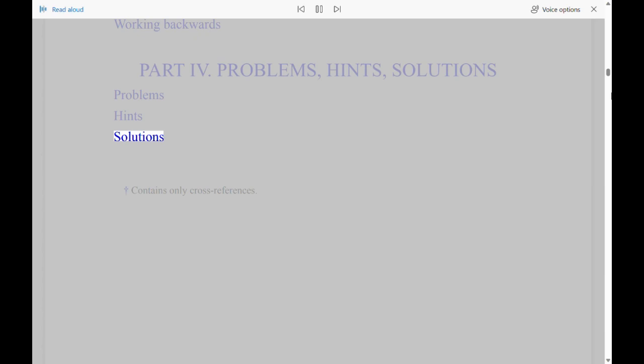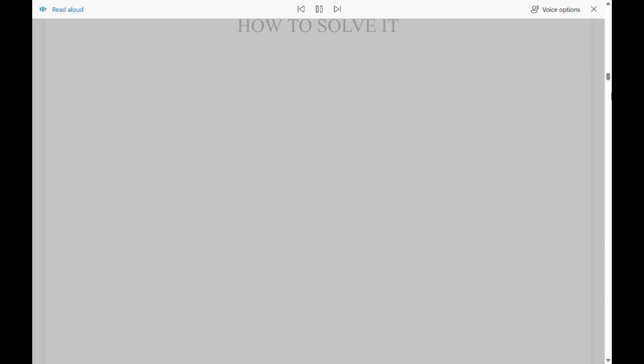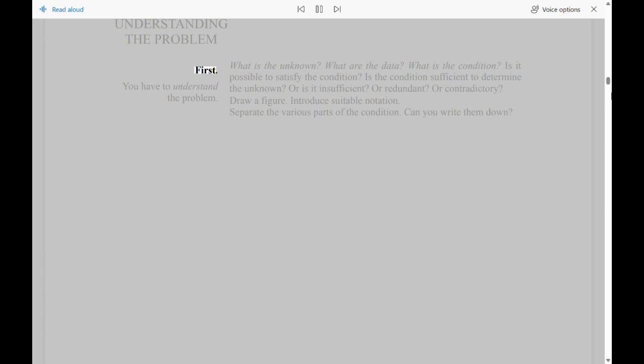How to Solve It — Understanding the Problem. First, you have to understand the problem. What is the Unknown? What are the Data? What is the Condition? Is it possible to satisfy the Condition? Is the Condition sufficient to determine the Unknown? Or is it Insufficient? Or Redundant? Or Contradictory? Draw a Figure. Introduce Suitable Notation. Separate the Various Parts of the Condition — can you write them down?